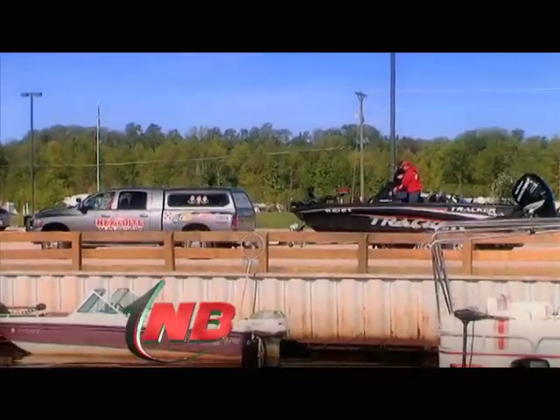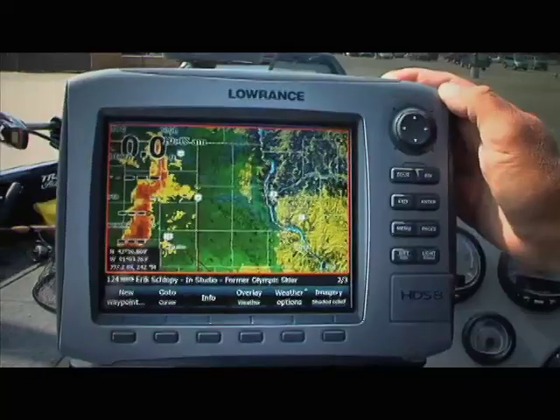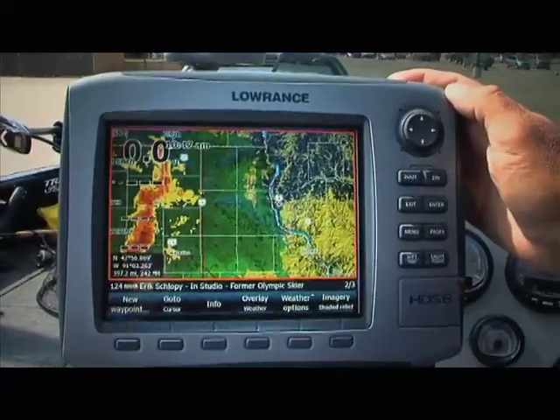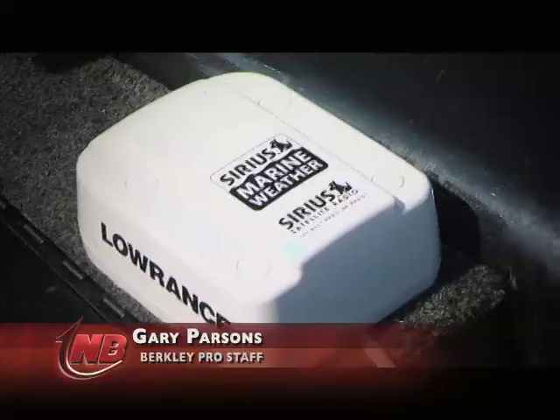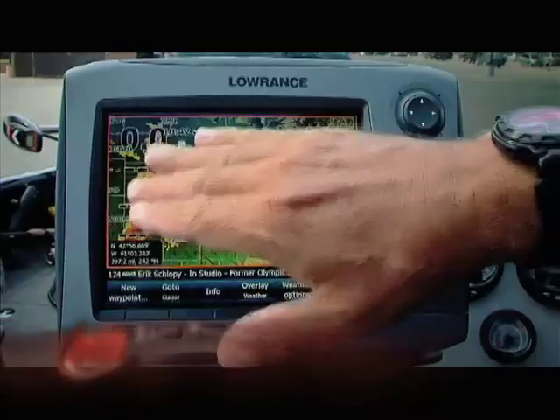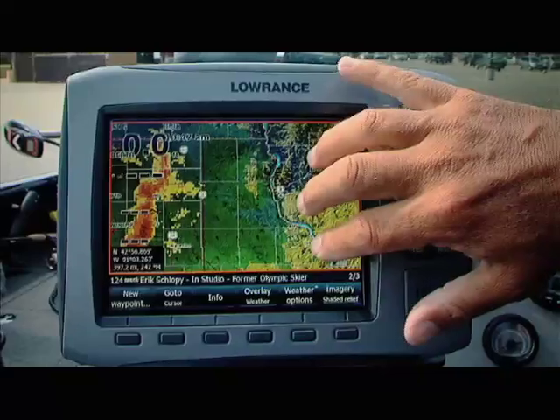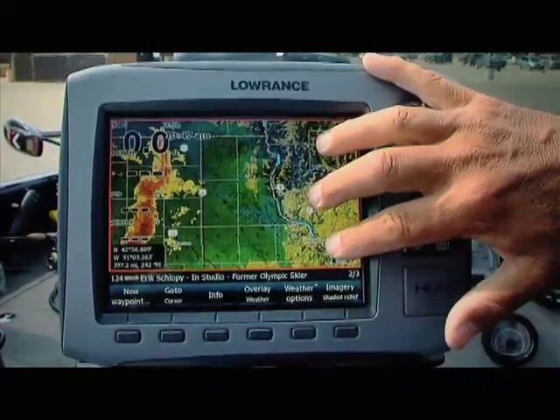There are times where I just have to show you some of the new cool things in fishing, and this is one of those times. This is a Lowrance HDS-8 unit, and I've got it hooked up with the Sirius Satellite Weather Module. Essentially what you're seeing here is a radar map superimposed upon the mapping system of the Lowrance unit.